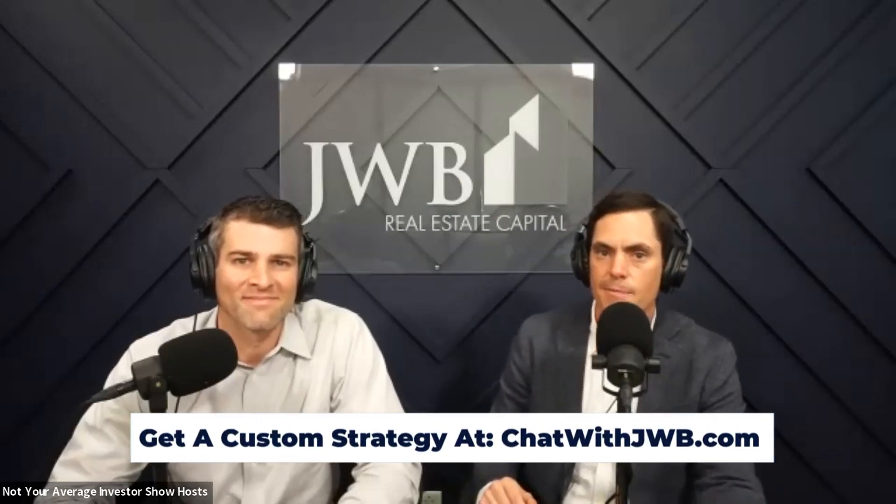If you want to learn about owning rental properties in your portfolio, you're in the right place. If you want to learn about best in-house property management for rental property owners, you're in the right place. And if you want to get an edge on the Jacksonville market as a real estate pro, you're definitely in the right place. Head to ChatWithJWB.com to get on the calendar and have a conversation with one of our experts.